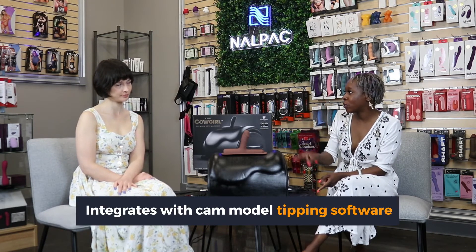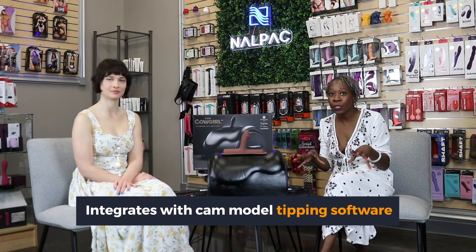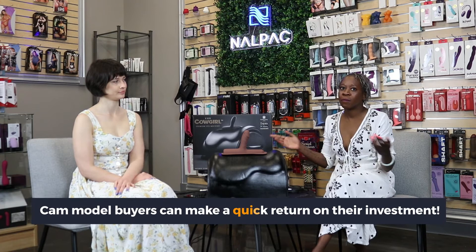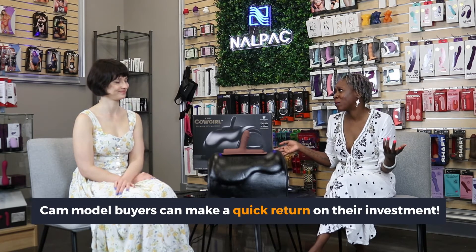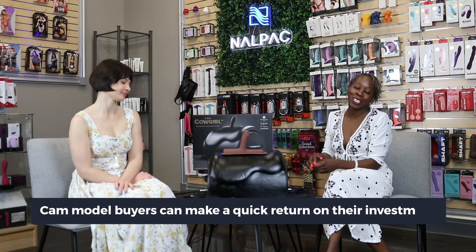Cam models are able to use this for tipping. If you have a demographic coming in that are cam models really looking to invest in a sex machine like this, this is a really great way for them to do it. With the AfterPay and QuadPay options, they can invest in this and be able to make their money back from all their tipping — probably within a day — once those cam models are able to see this saddle being used on their streams and sets.